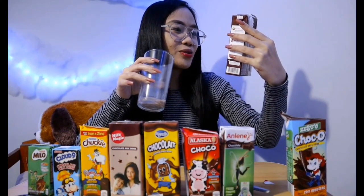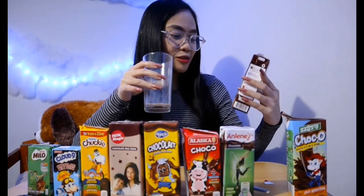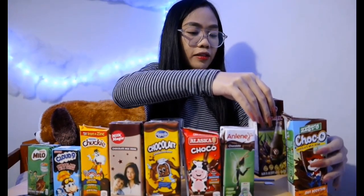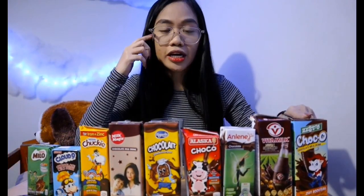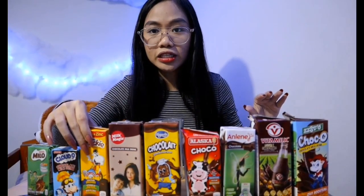Since this is a soy milk drink, after tasting the chocolate flavor, you would taste something else — probably because it's a soy milk drink. But in fairness, it's delicious — very much so. I'll put it in second place. So far, the most delicious for me is Zesto Choco, second is Vitamilk, then Alaska Choco, and then Chucky.